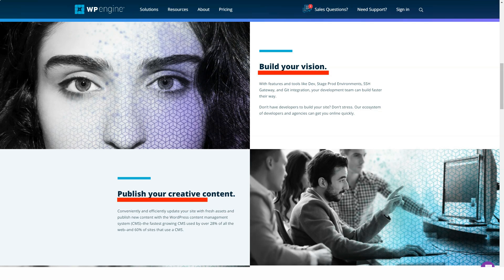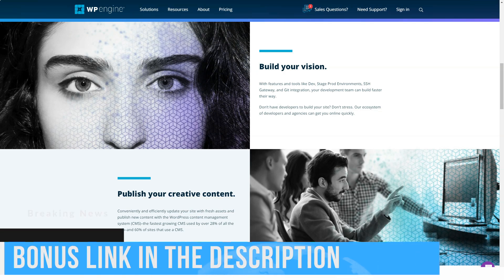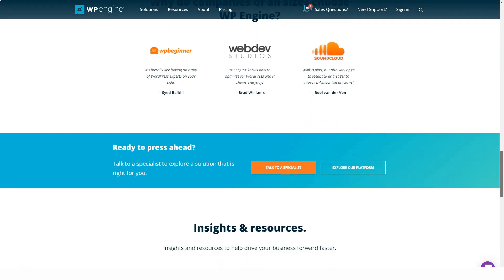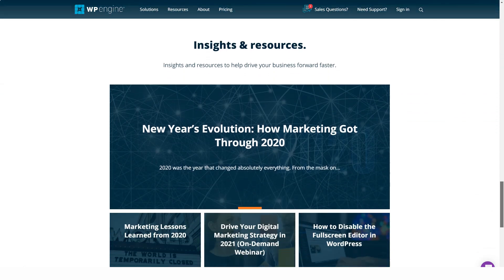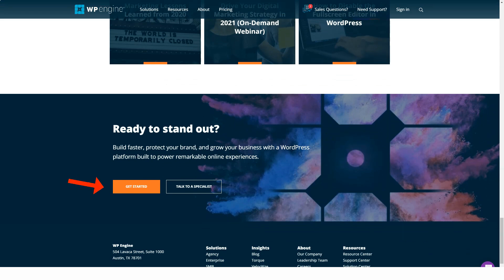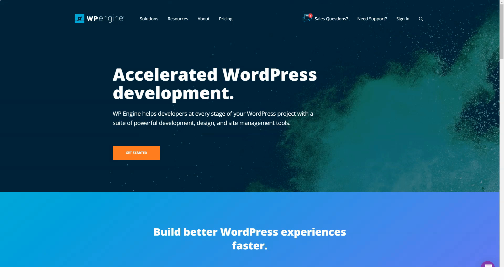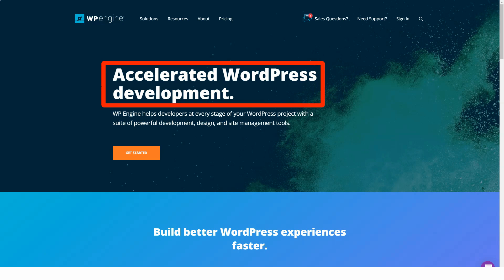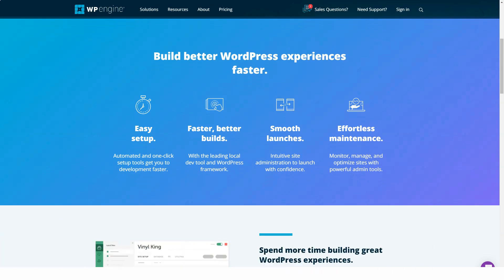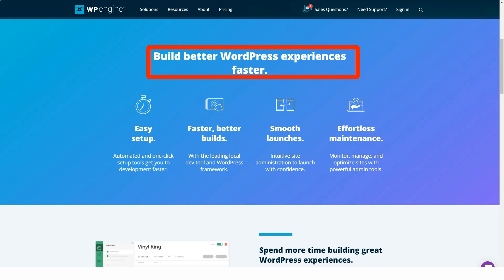WP Engine offers the following plans, all managed through a custom portal that replaces the traditional dashboard. Launch: ideal for building a website or blog; includes 1,000 visits per month, 10 gigabytes of local storage, 50 gigabytes of bandwidth per month, one site, unlimited monthly transfers, and 24/7 technical support — shared hosting. Growth: ideal for growing businesses; includes 1,000 visits per month, 20 gigabytes of local storage, 200 gigabytes of bandwidth per month, 10 websites, unlimited monthly transfers, 24/7 technical support, and SSL certificate import — shared hosting. Scale: large capacity; includes 10,000 visits per month, 50 gigabytes of local storage, 500 gigabytes of bandwidth per month, and 30 websites — shared hosting.